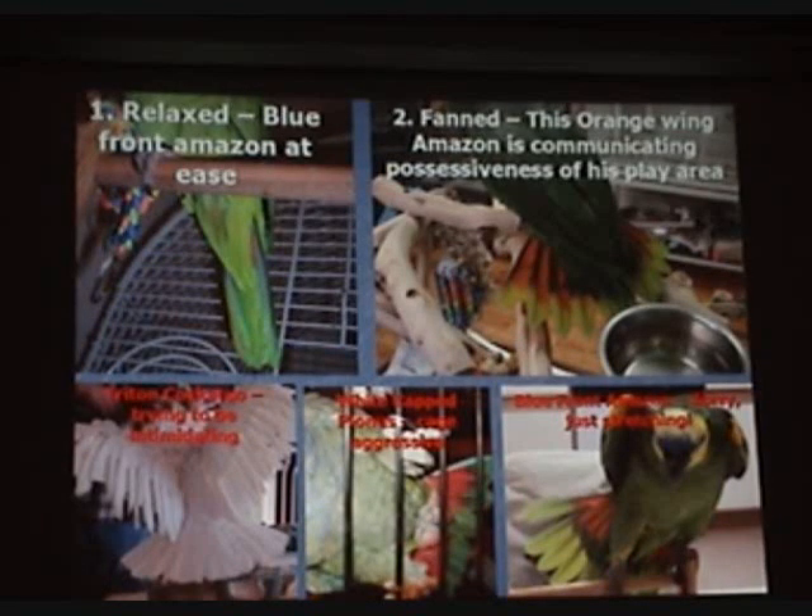The photo on the upper left corner — relaxed — that's a blue-front Amazon at ease. You'll notice how his tail is folded together in a nice neat package in a rectangular shape. Number two — fan. This orange-wing Amazon is communicating possessiveness of his play area. You can see every feather as he fans that tail out; that's a very excited or aggressive 'get away from my perch.' This is our triton cockatoo, Binibatoo. He is trying to look intimidating — tail fan, wings spread out, thinks he's the king. The middle picture is a white-capped pionus tail fanning in response to cage aggression; he is not happy that the camera is near his cage. That last one is a blue-front Amazon — not aggressive or angry, just stretching. Usually when they stretch, they'll bring their foot back and touch their tail with the foot, and the wings stretch as well.